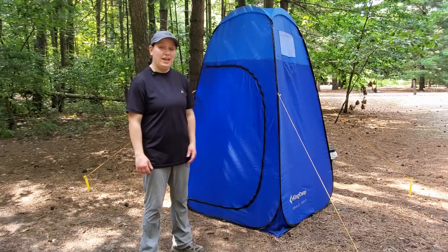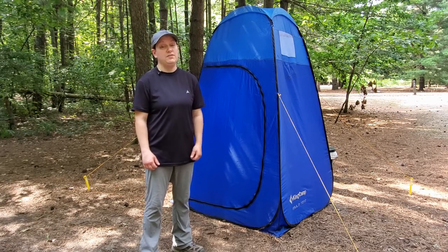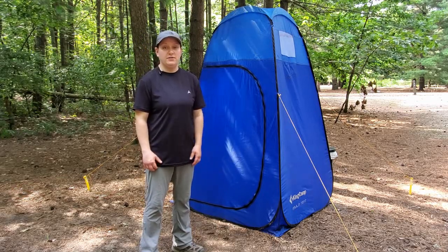Here we have the King Camp multi-tent fully set up. Point of note, this makes an excellent portable bathroom, and if you're interested in seeing that, click the link below to see my other video.